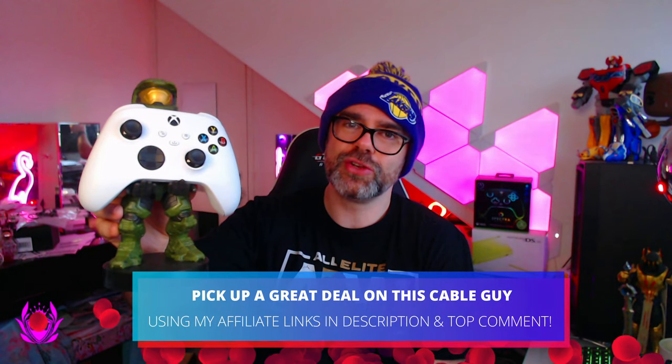As another cool must-have accessory — how cool is this Halo Infinite Cable Guy of Master Chief? It's really dope. You can set your controller on it, your phone on it, your tablet on it — it looks amazing. This guy just looks dope on your setup and keeps things nice and tidy so you always know where your controller is.